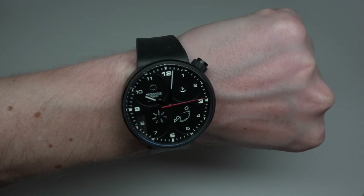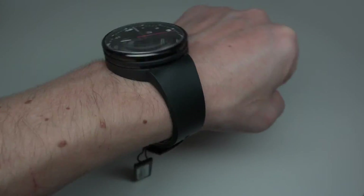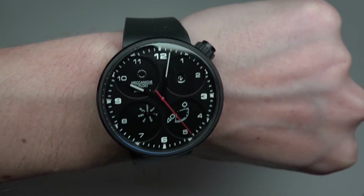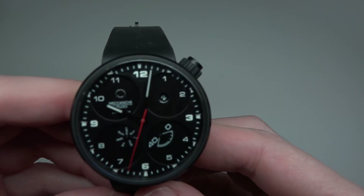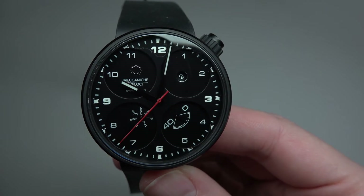If you like cars, speed, and racing, this is a good solution for you in my opinion. Not so fat, not so big. And I'll show you this watch in the dark — okay, one, two, three.